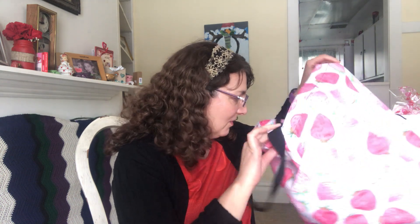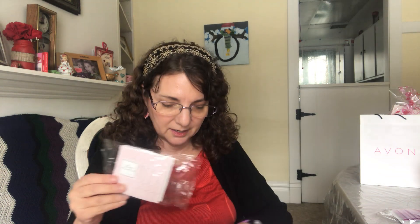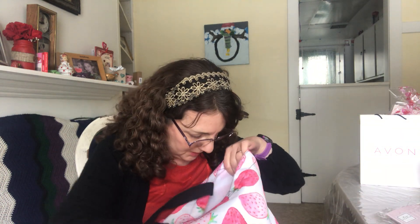I also got a bottle of the waterproof lip and eye makeup remover. After cleansing, if you have a lot of makeup on, a regular cleanser doesn't always get everything off. This is safe on your eyes and will get your eye makeup off — a great product to have. The rest of it is for my customers: I ended up getting a bunch of samples — a few Far Away, some Rare Pearls, and some Haiku.